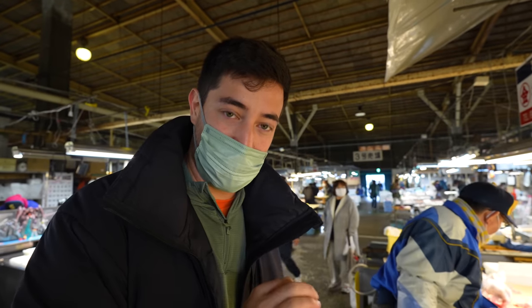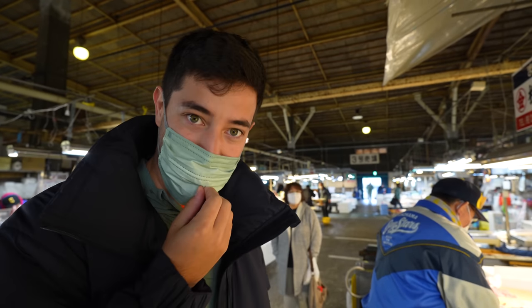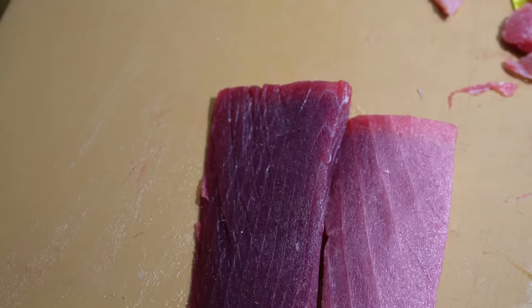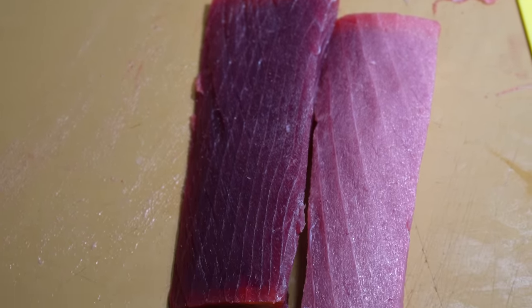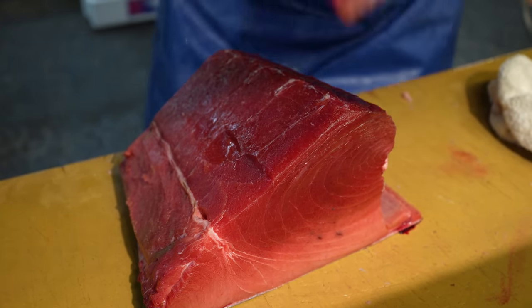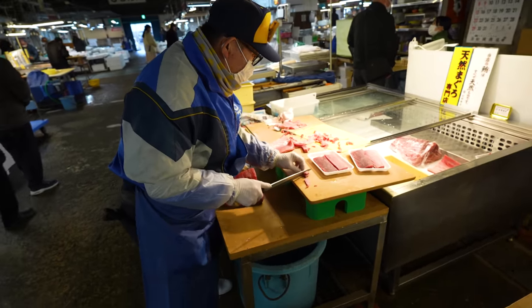We are at the Shiogama Wholesale Fisheries Market and we spotted a man breaking down the tuna into different cuts. There are three main cuts: akami, which is the lean dark red meat; chutoro, medium fatty; and otoro, which is the fattiest. There are other cuts of course, and they've just offered us a sample. Finally, time to try some of the famous Shiogama bluefin tuna.